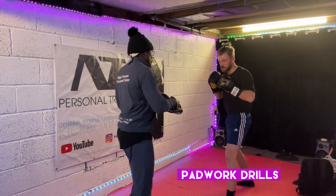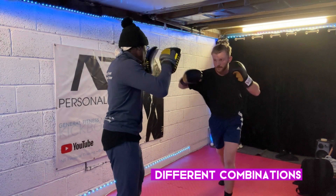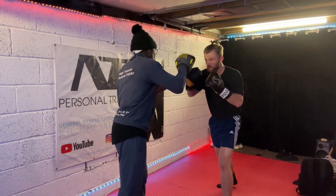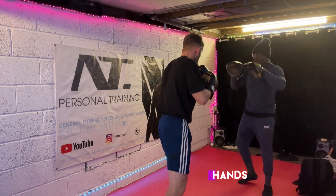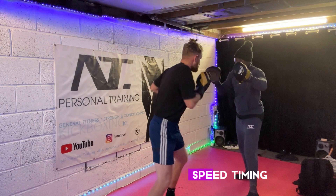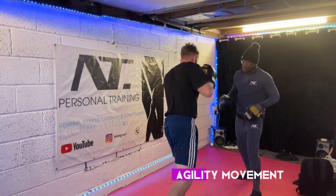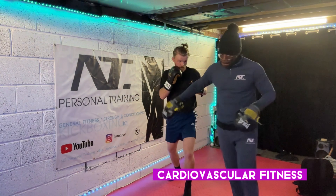So here with Finn, what you're going to see is different pad work drills, different combinations that we're going to put together, just making sure that his technique is still there. It's going to be mainly hands, so you can see hands on there. We're going to concentrate on speed, timing, agility, movement, foot movement and general overall cardiovascular fitness.